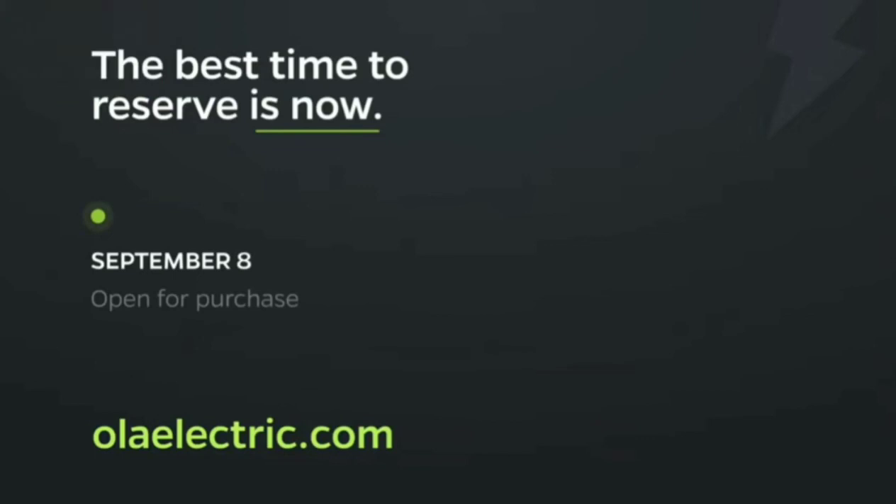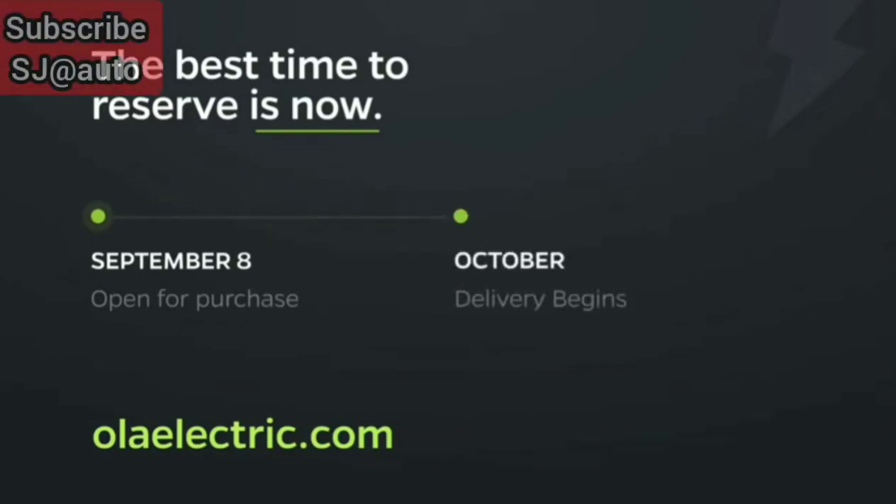Those of you who have reserved can purchase starting September 8th and we'll start deliveries in October. If you haven't already, head over to olaelectric.com and reserve your favourite colour and variant today so that we can bring you the scooter as soon as possible.